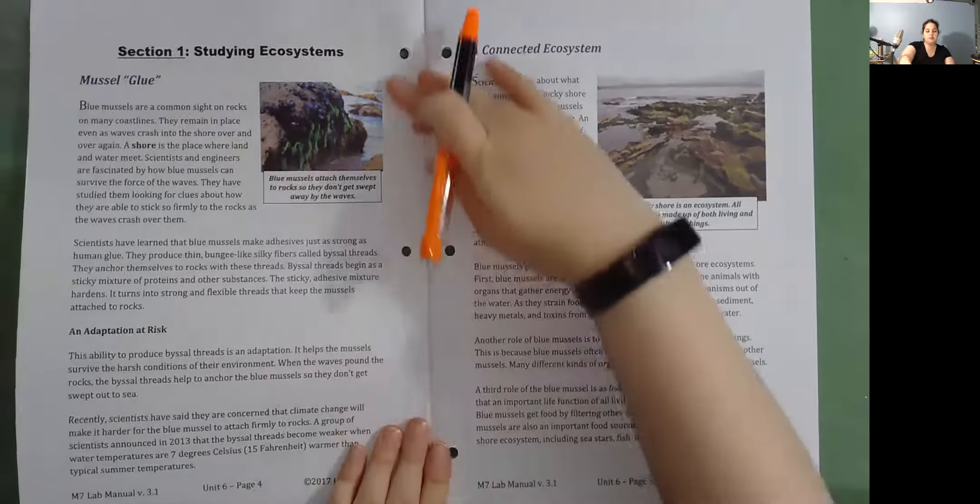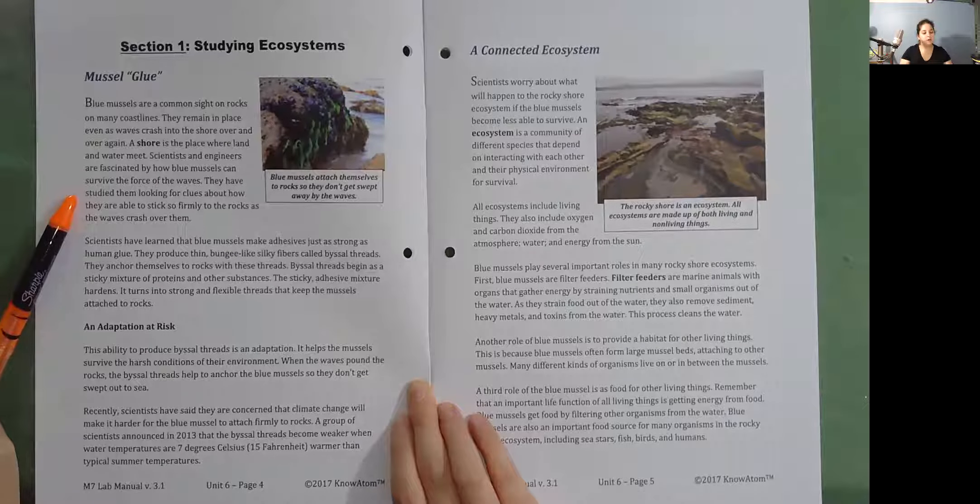Blue mussels are a common sight on rocks on many coastlines. They remain in place even as waves crash into the shore over and over again. A shore is the place where land and water meet. Scientists and engineers are fascinated by how blue mussels can survive the force of the waves. They have studied them looking for clues about how they are able to stick so firmly to the rocks as the waves crash over them.